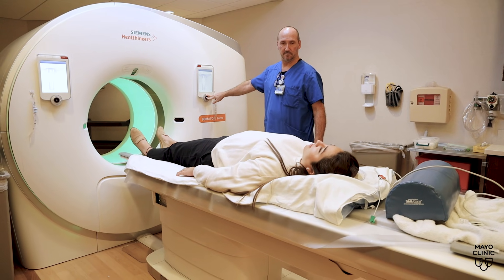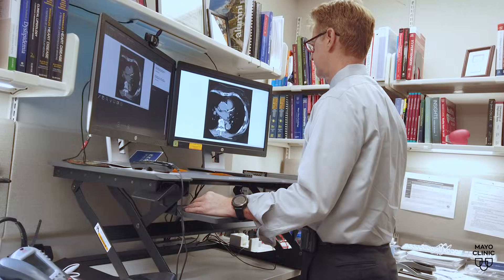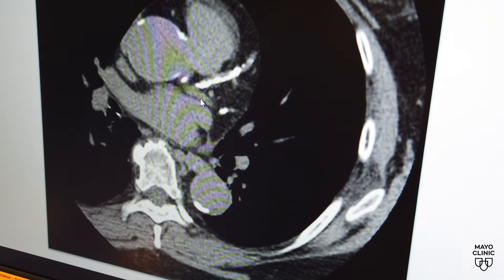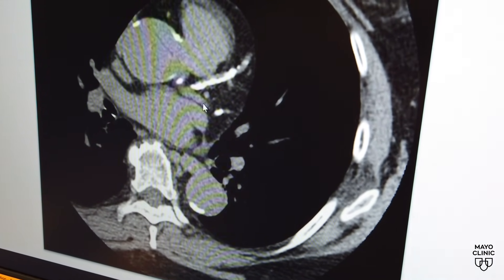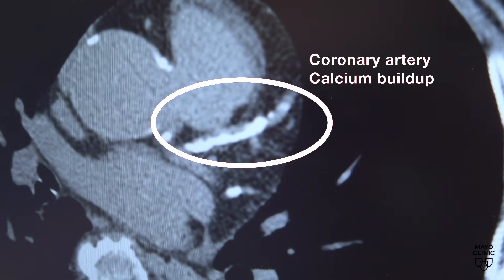A coronary calcium scan is a CT scan of the heart. Dr. Regis Fernandez, a Mayo Clinic cardiologist, says it's a tool that can help estimate heart attack risk more accurately. The objective is to measure the amount of calcifications in the arteries that feed your heart — the coronary arteries.